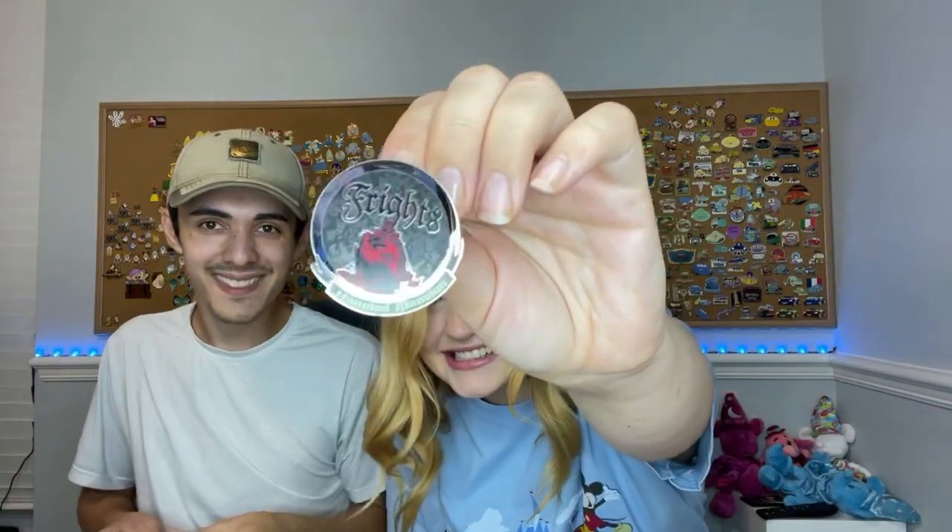First one up, we got the Haunted Mansion bride. I got Fright, and let's see what mine was - I got the graveyard. And opening the next one... I got the bride again. Well, we got two brides!